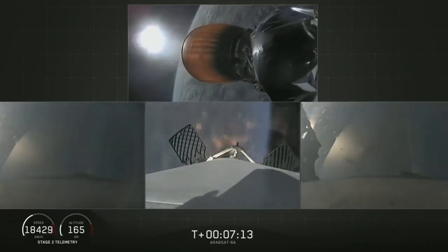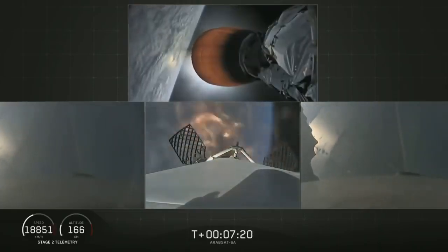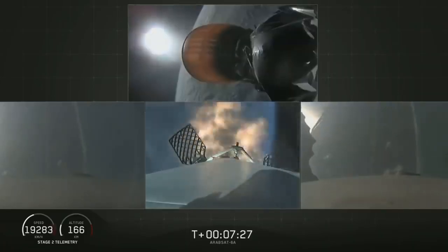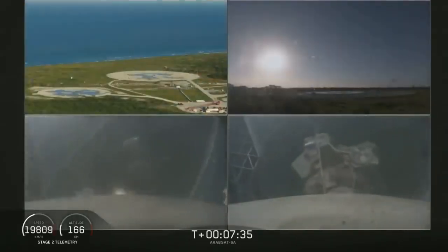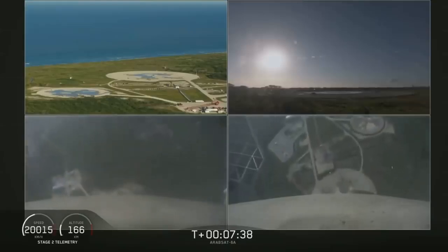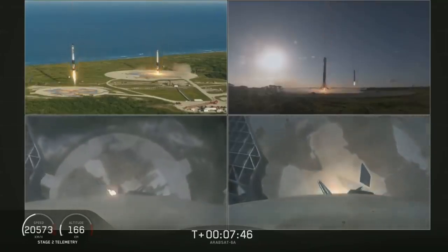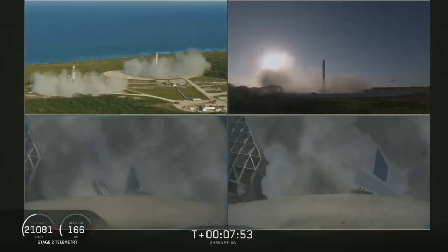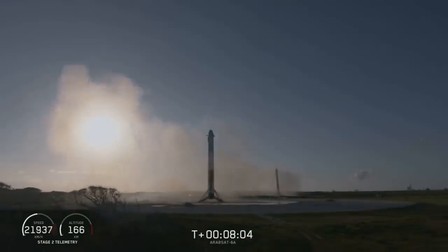Stage one entry burn has started. Side boosters are transonic. There you can see the re-entry burn for center core has begun. Coming up in about five seconds the side boosters landing burn will begin. You can see the side boosters coming down — an amazing view. You can hear our crowd going crazy right now. Both side boosters have landed on our landing pad — that's zone one and zone two. What an amazing sight to see.